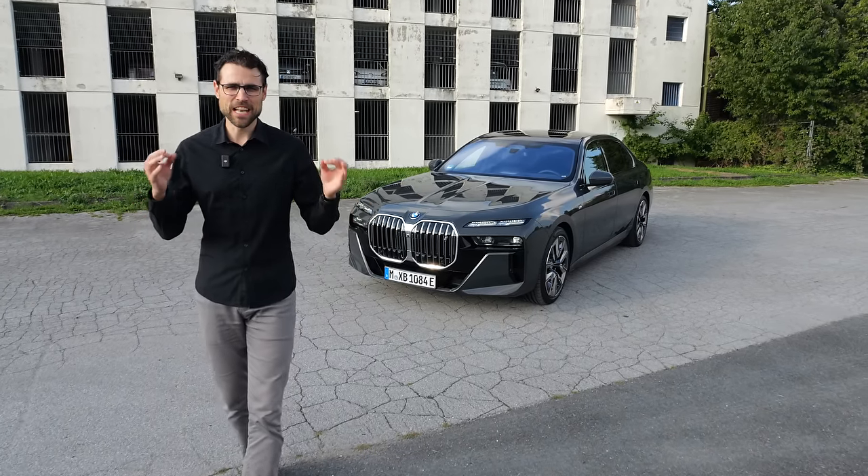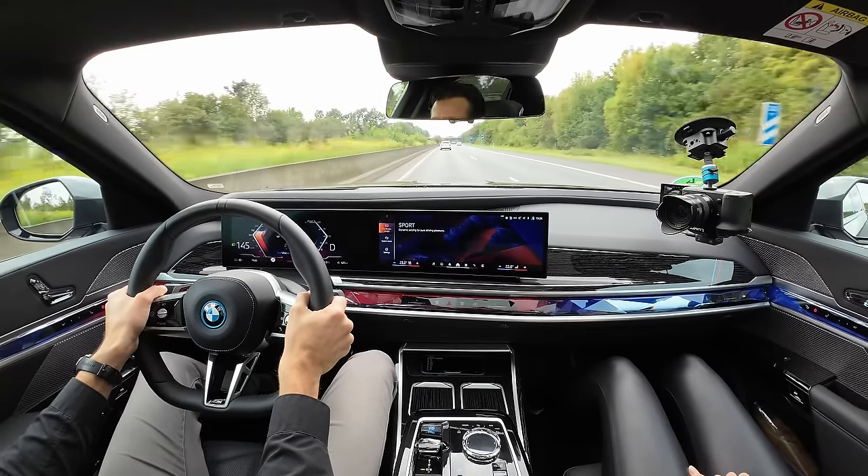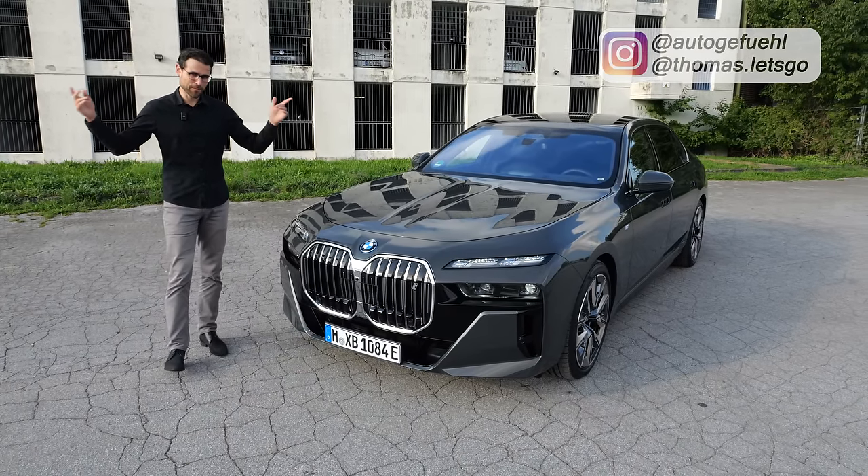Is this the ultimate luxury stealth bomber? We'll test it on the German Autobahn for you today with the BMW i7. Thomas and Autogefühl in 4K, full screen, full length.